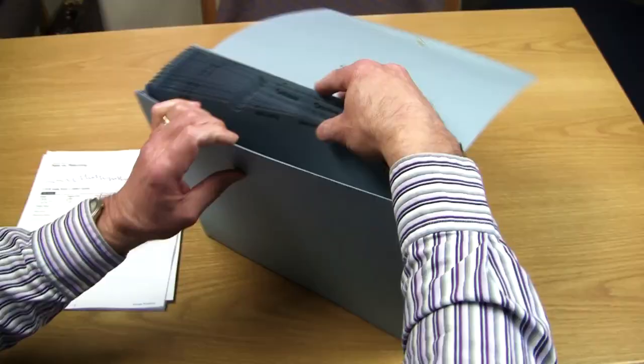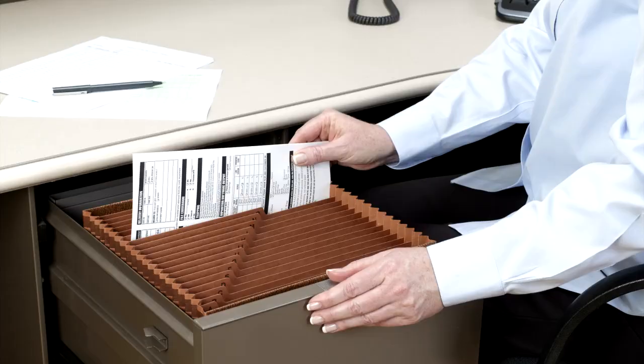In the office, Smead expanding files work great for organizing projects, invoices, and billings, or monthly reports.